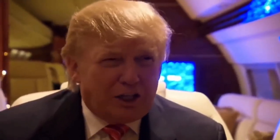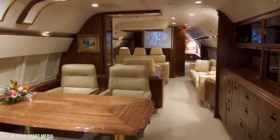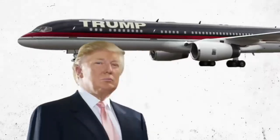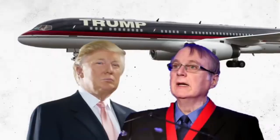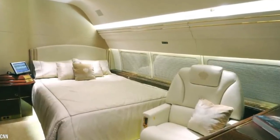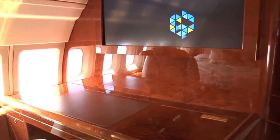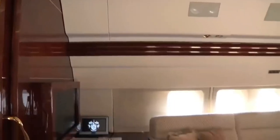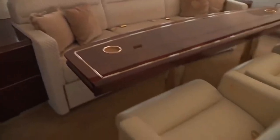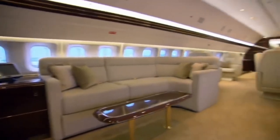Trump was heavily involved in the design process of the jet's interior. He contacted an interior design company that specializes in private jet modification even before he bought the 757 from Microsoft co-founder Paul Allen. The plane has two bedrooms, both with ultra-luxurious bedspreads with high thread counts, and pillows adorned with a Trump crest. Trump Force One is also equipped with a state-of-the-art screening room about the size of a typical home theater, complete with a 57-inch TV.